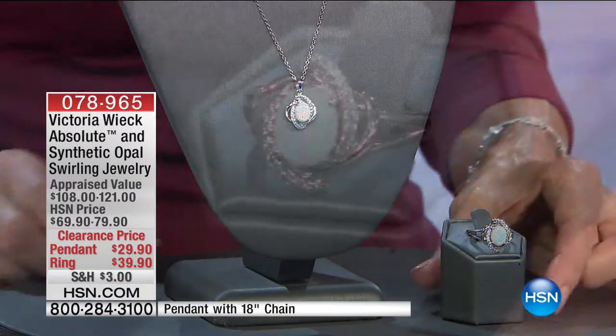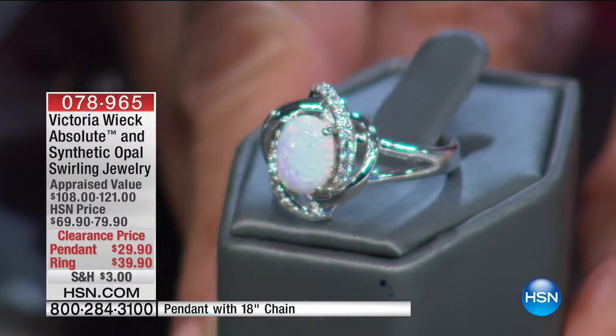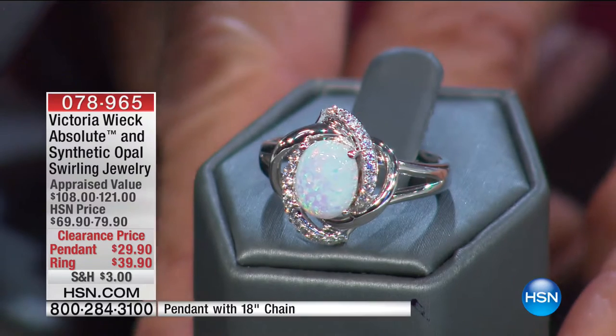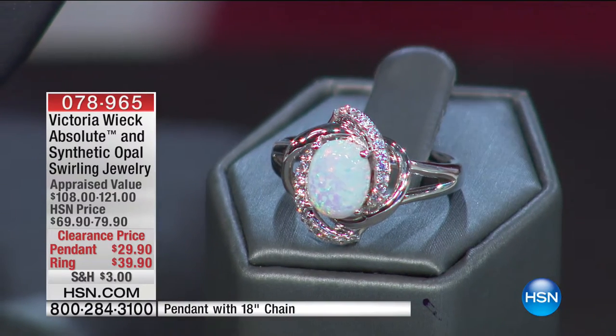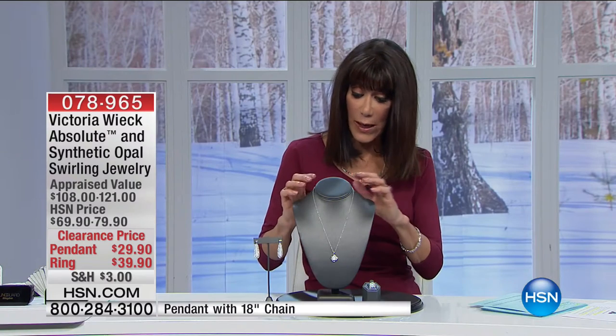Look at this ring — just look at the color. The fire and the color in this is absolutely gorgeous. The ring is available in sizes five through ten. And you have your Absolute with this as well.